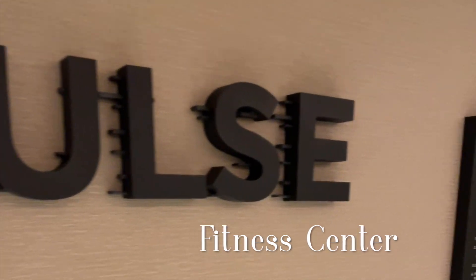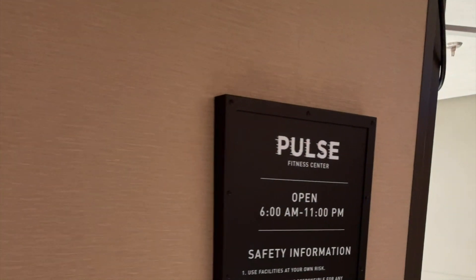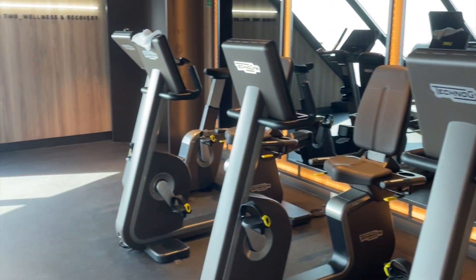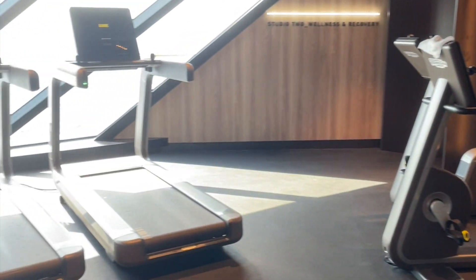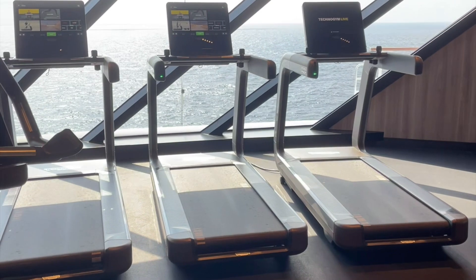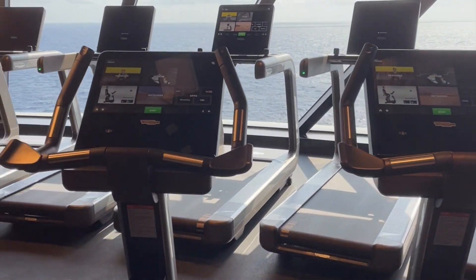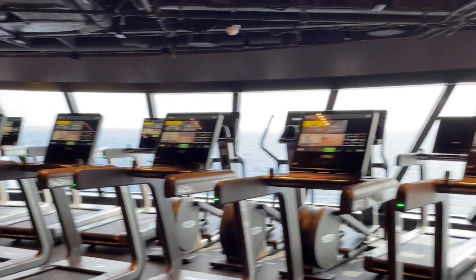What's included on your Norwegian Prima cruise with activities? First, there's the Pulse Fitness Center. The fitness center has quite a bit of cardio equipment — bikes, treadmills, rowing machines, and even an area where you can do yoga or calisthenics.